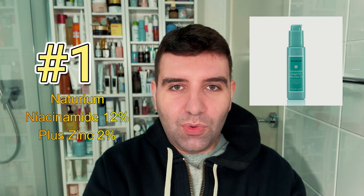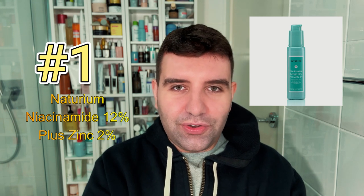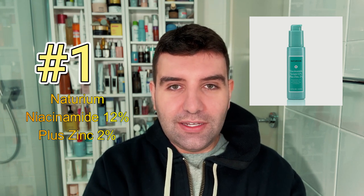And to finish off the list at number one is the Naturium Niacinamide Serum 12% plus Zinc 2%. This is of course a great value with a truly exceptional texture. It does contain a little bit higher amount of niacinamide, but it still feels very gentle, making it a good universal option. Plus it layers really well.